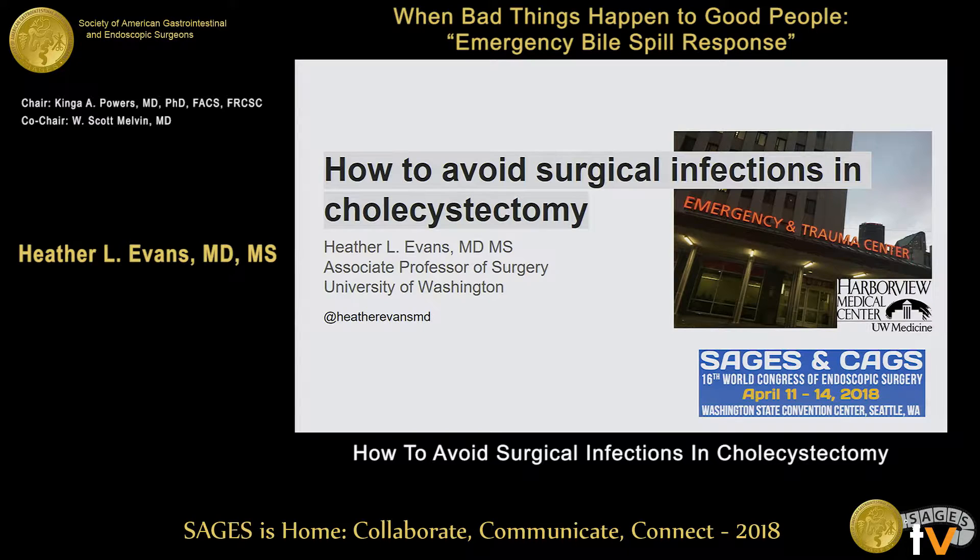Thank you so much for that kind introduction. It's really an honor to get to present this to you today. This is kind of a heavy session. So far we've been talking about vial leaks and injuries and litigation.